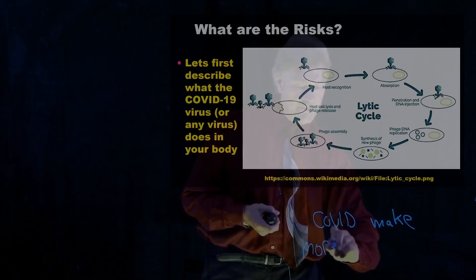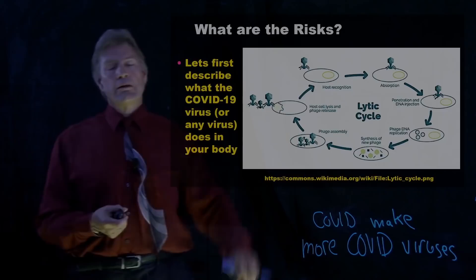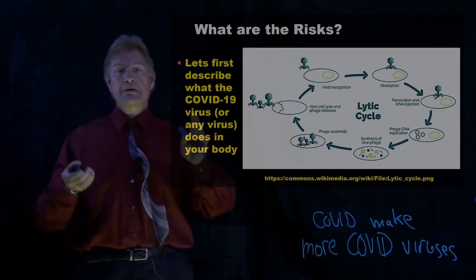What a virus does is: COVID infects your cells and makes more COVID viruses — lots more. And when it makes more COVID viruses, it kills the cell. All of these new viruses go out and infect more cells and kill them. It multiplies and multiplies and multiplies. This is why a virus can kill you if your body doesn't fight back.